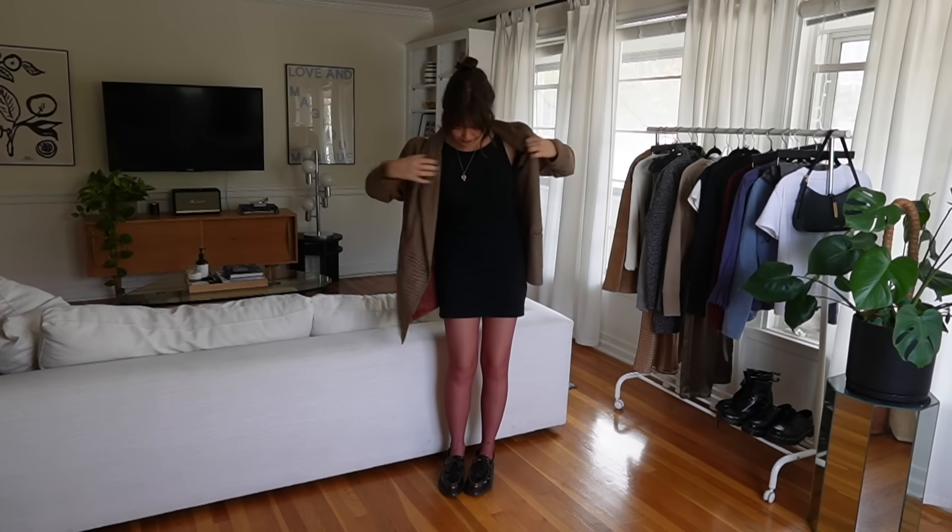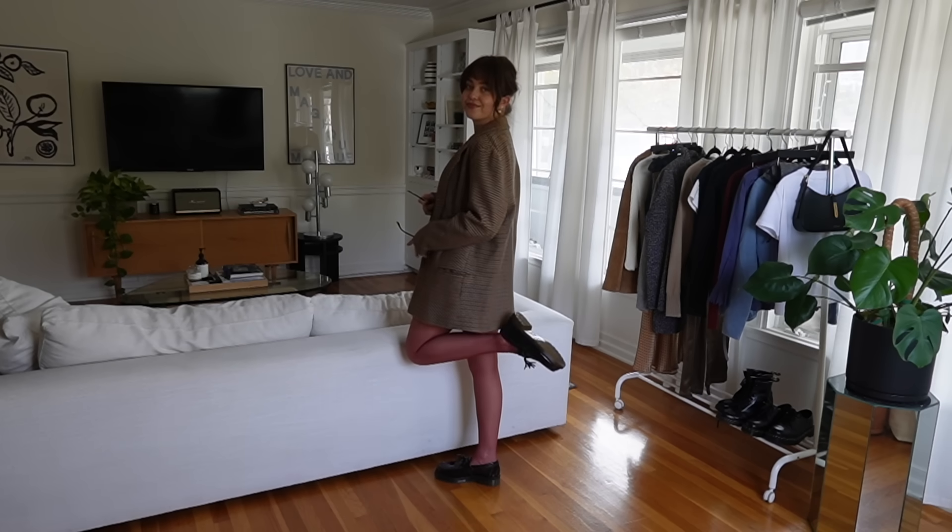I also love wearing my summer mini dresses with tights in the fall and throwing on a nice big oversized blazer. My blazer is vintage and it actually has tiny red lines in the plaid so it really perfectly goes with the tights, and when you button it up it kind of looks like a blazer dress, which I also think is very charming.